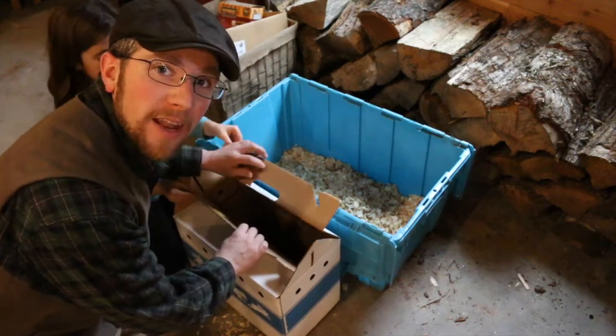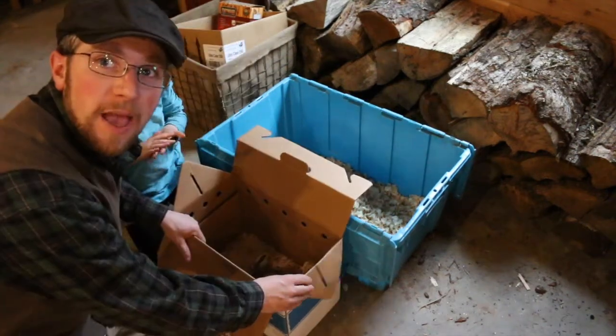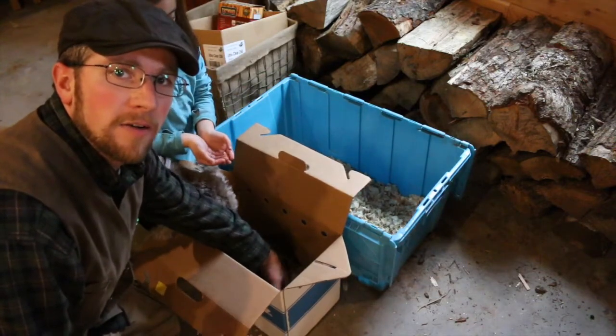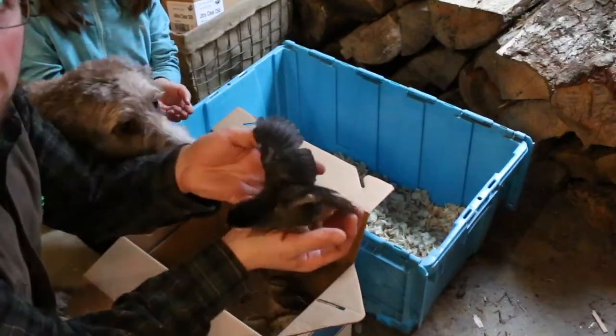We went all the way to Norway today to get these chicks. They came from someone doing really neat homesteading stuff and raising some pretty cool heritage breeds — Icelandic chicks being one of them.